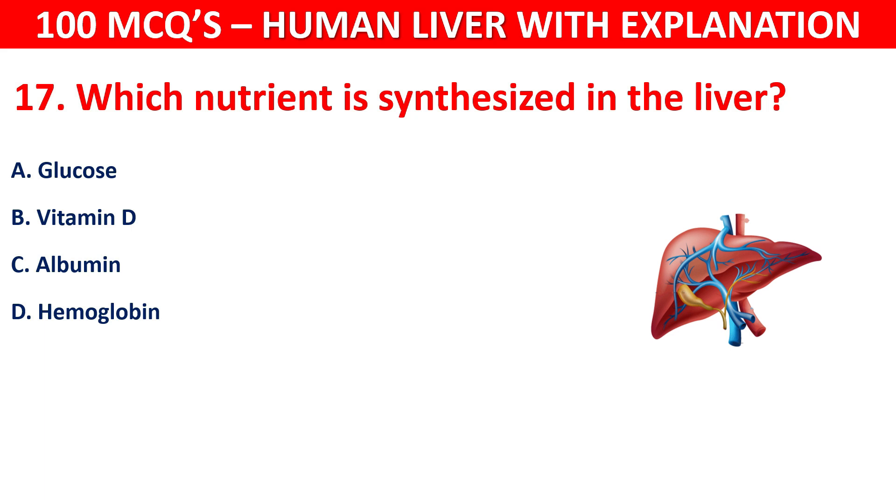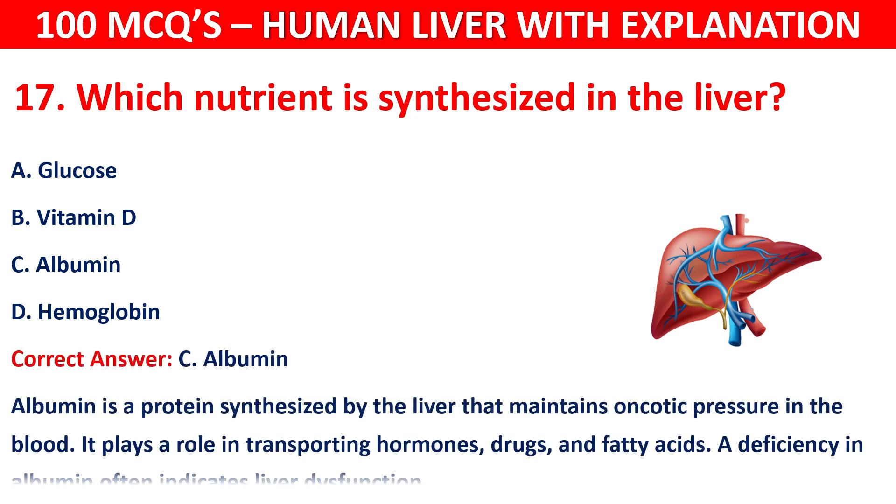The correct answer is C, that is albumin. Albumin is a protein synthesized by the liver that maintains oncotic pressure in the blood. It also plays a role in transporting hormones, drugs, and fatty acids. A deficiency in albumin often indicates liver dysfunction.